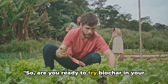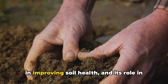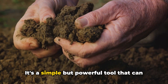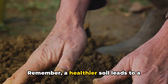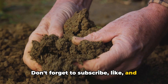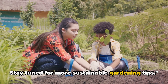With biochar, you can improve your soil health and contribute to a more sustainable planet. So, are you ready to try biochar in your garden or farm? We've explored the wonders of biochar, its immense benefits in improving soil health, and its role in sustainable agriculture. It's a simple but powerful tool that can help us nurture our gardens while caring for our planet. Thank you for watching. Remember, a healthier soil leads to a healthier planet. Don't forget to subscribe, like, and comment below — let us know if you've tried biochar or if you're planning to. Stay tuned for more sustainable gardening tips.